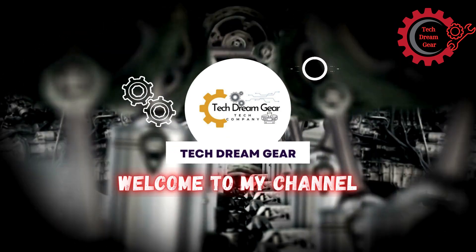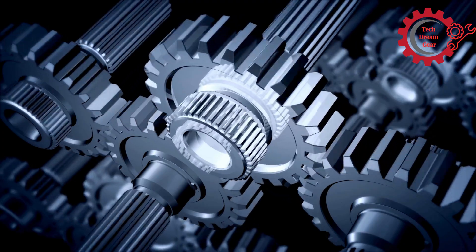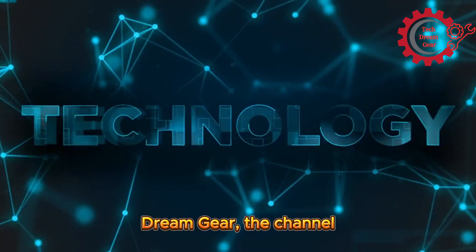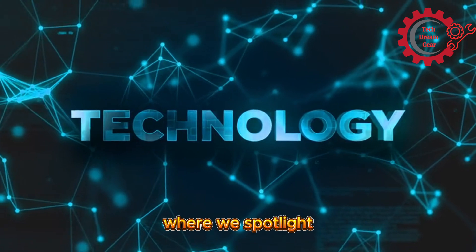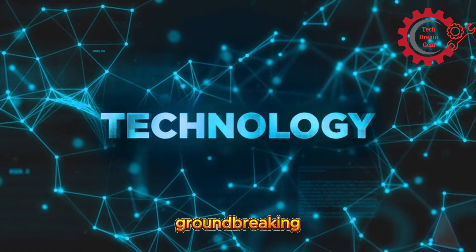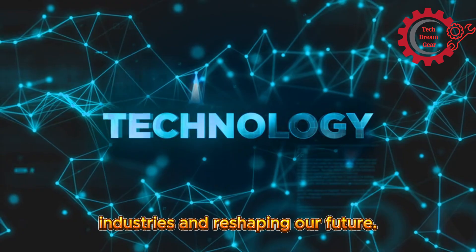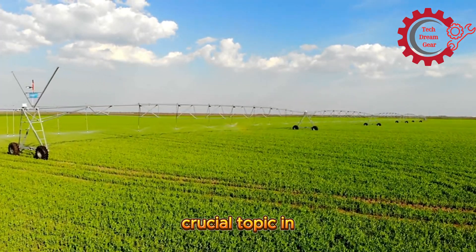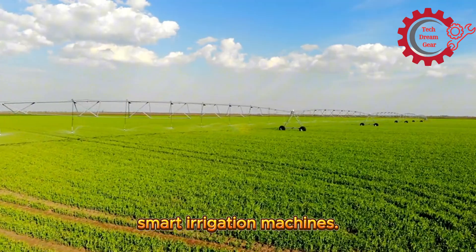Welcome to Tech Dream Gear. Hello, tech enthusiasts and forward thinkers. You've landed on Tech Dream Gear, the channel where we spotlight groundbreaking technologies transforming industries and reshaping our future. Today, we're focusing on a crucial topic in modern agriculture: smart irrigation machines.